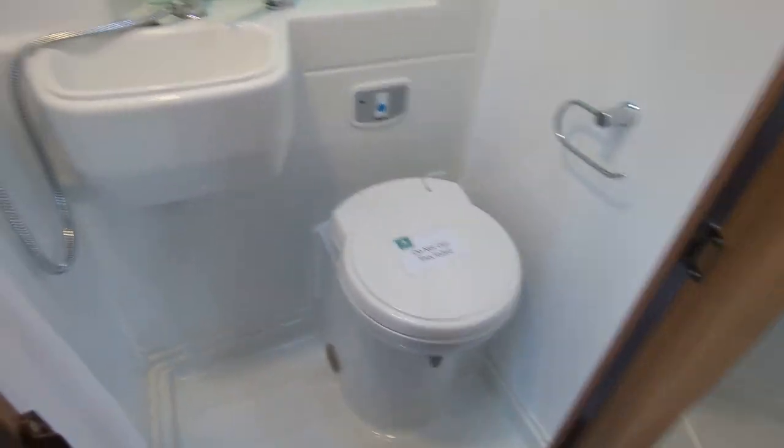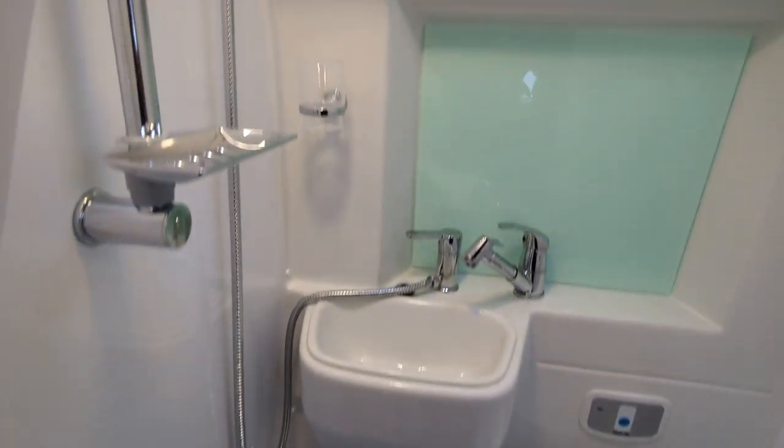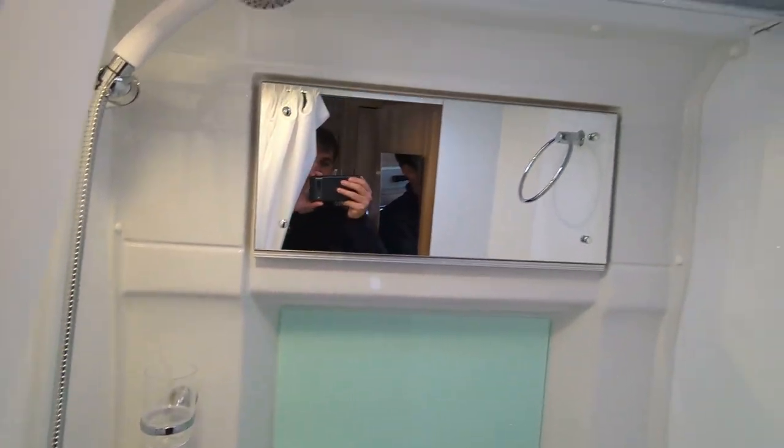You've got your bathroom in here — just in this cupboard — toilet, sink, your shower, and a mirror just up at the top.